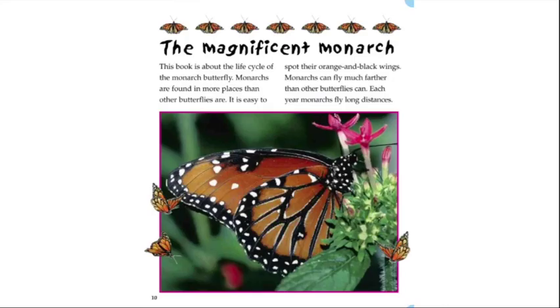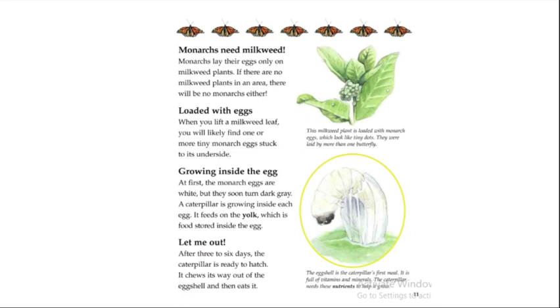This book is about the life cycle of the monarch butterfly. Monarchs are found in more places than other butterflies, and it is easier to spot their orange and black wings. Monarchs can fly much farther than other butterflies. Each year monarchs fly long distances. Monarchs lay their eggs only on milkweed plants — if there are no milkweed plants in the area, there will be no monarchs either.